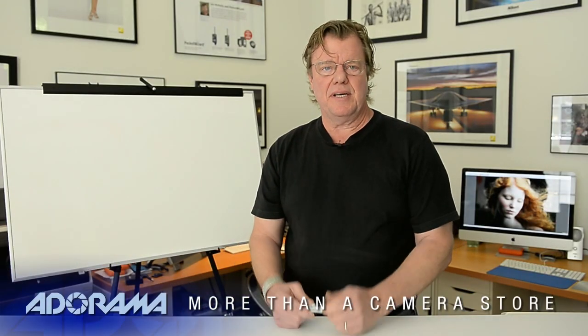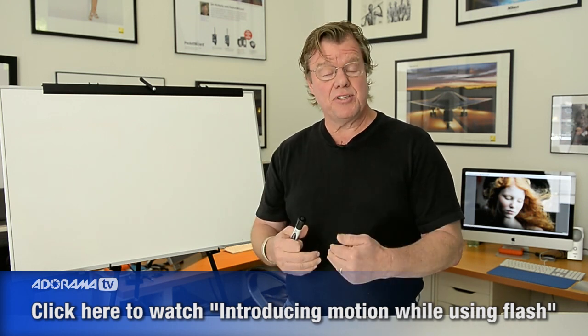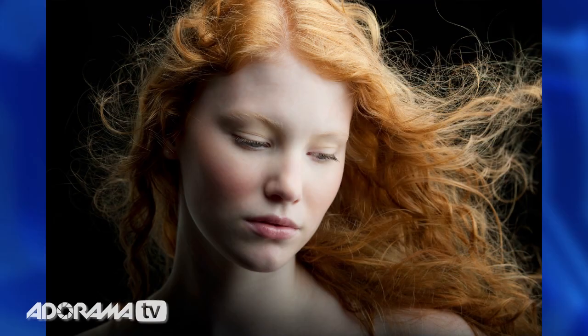In another video we did with the same model, Maggie, who's very beautiful, we talked about introducing motion while you're using flash. In this, I have the same subject, Maggie, but I'm completely controlling her with flash. And I'm going to talk about just one large, beautiful light source and the powerful effect it has on the face for portraiture.